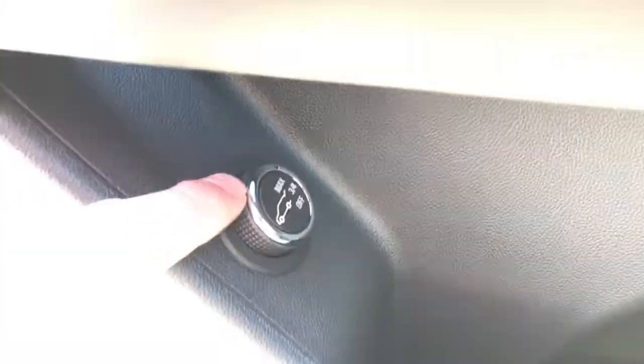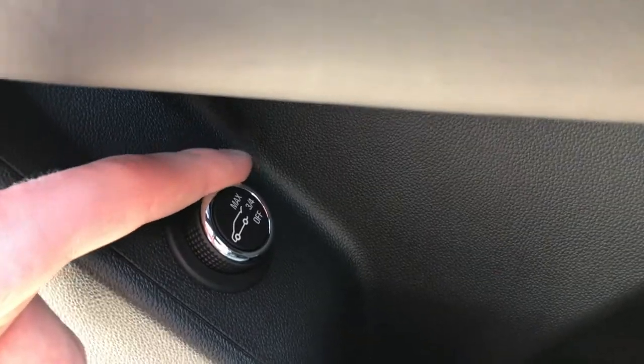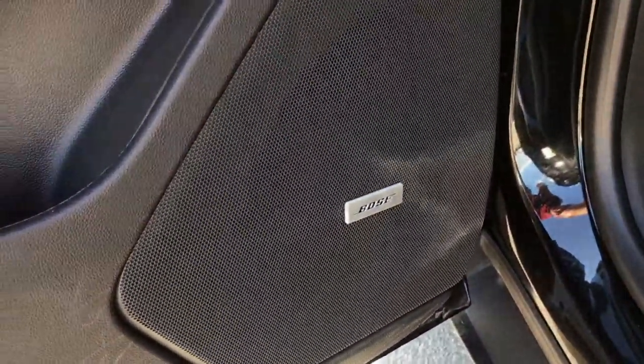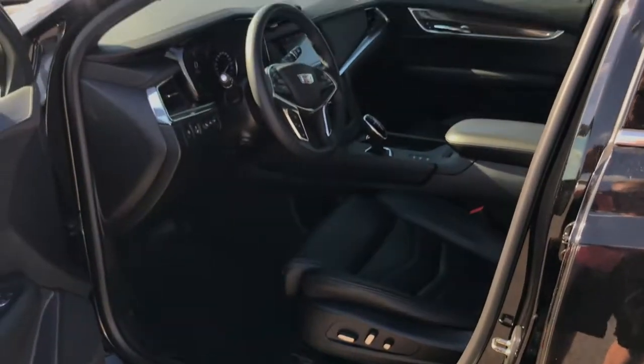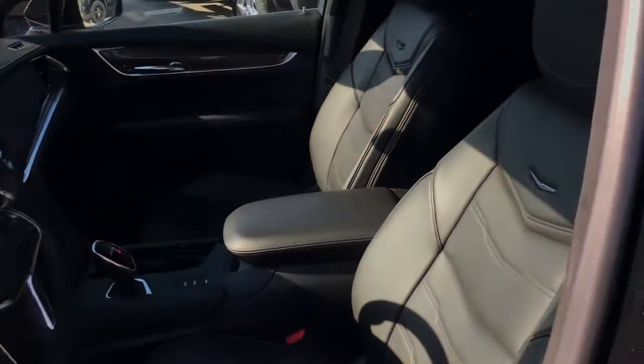A little bit lower on the door panel you'll find your tailgate controller, which you can configure to open all the way or three-quarters if you've got a tighter garage space. Last but not least is that Bose badge — this has a 14-speaker sound system inside the XT5, so you're going to be blown away by the sound quality in this crossover.